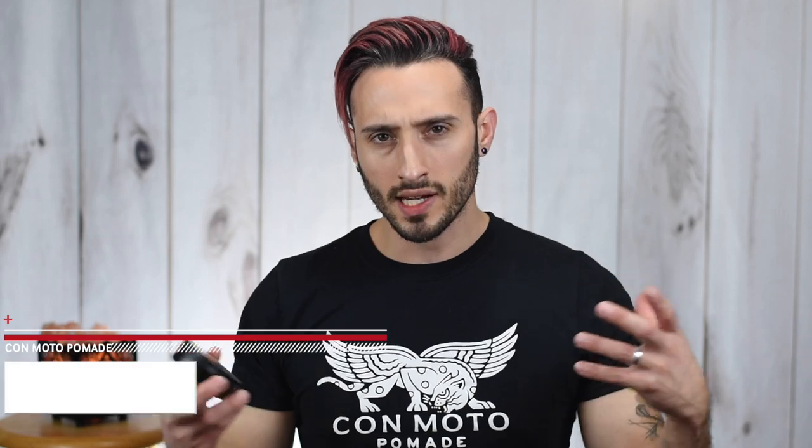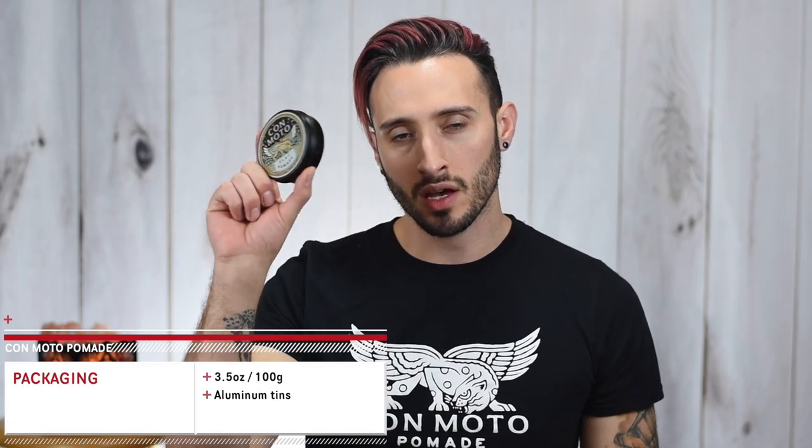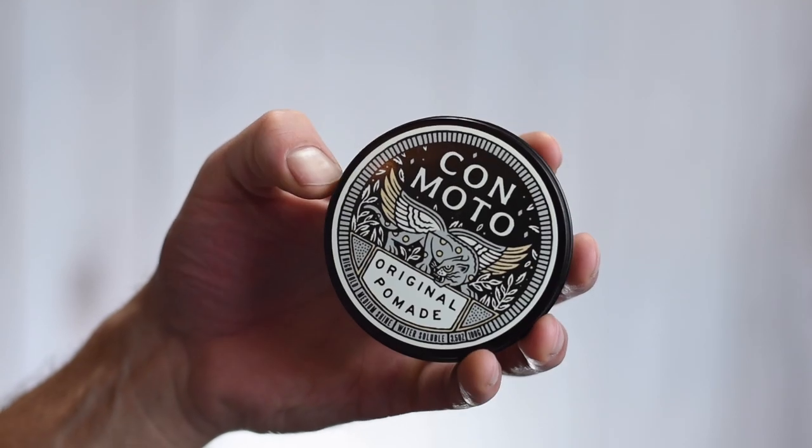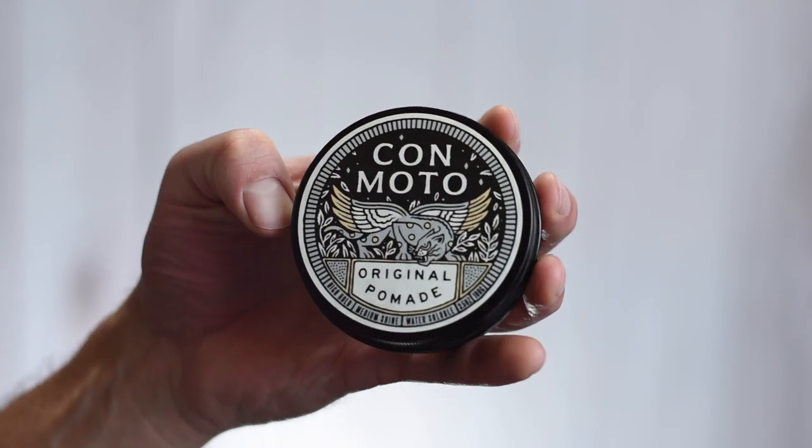Jumping straight into packaging, each one of these comes in these 3.5 ounce or 100 gram black aluminum tins, which is kind of your classic barbershop pomade type of look. But the artwork on the label on the top — I fucking love it. They have this Griffin artwork on there which just looks absolutely sickening. I've got it on this shirt that they also sent me. I really love the artwork; it looks super cool with the dark color schemes.